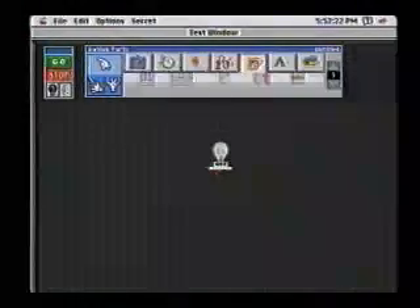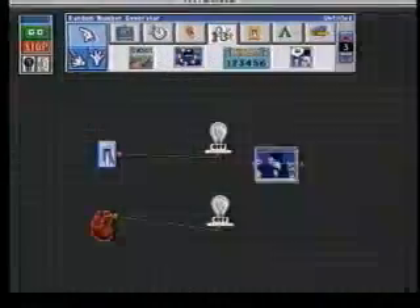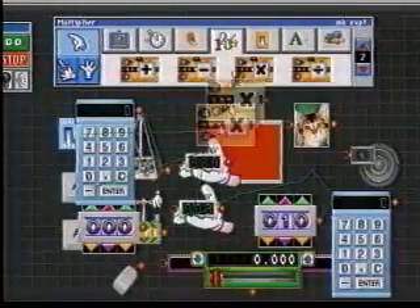Using simulated mechanical parts and pieces like light switches, gravity chambers, and even pulsing hearts, kids can design and construct their own experiments or just invent weird and wondrous widgets that do almost anything.